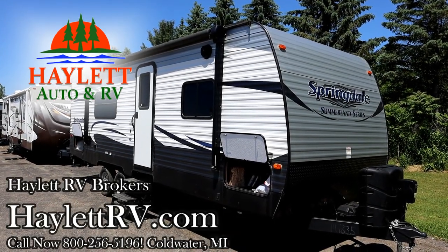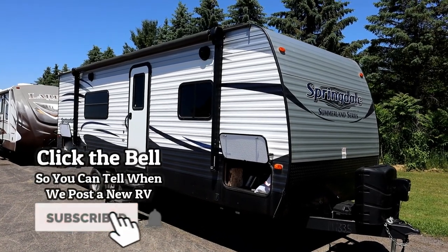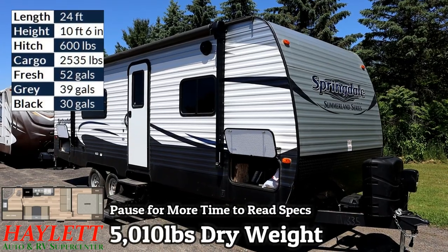5,010 pounds. One owner, originally sold right down the street at Haylett RV of Coldwater, Michigan. A handy Springdale 2450 rear bath singles or couples camper coming over here.